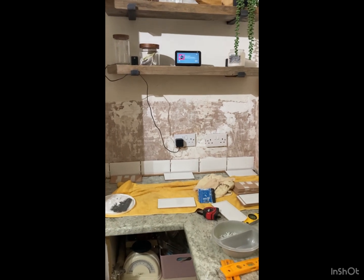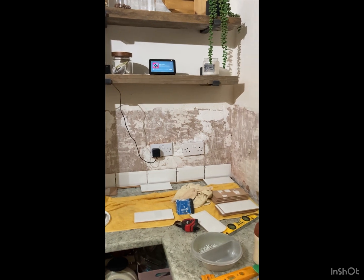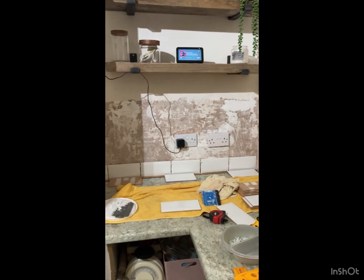I'm back at Pete's, just going to put a few rows of tiles on in this corner just to see how they go. Catch you later.